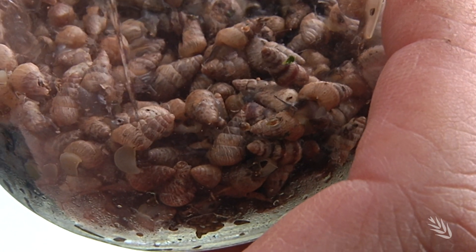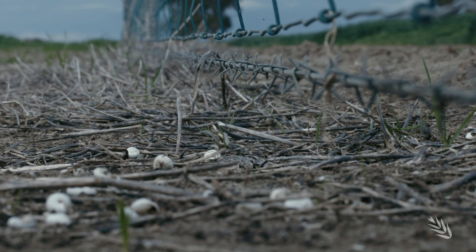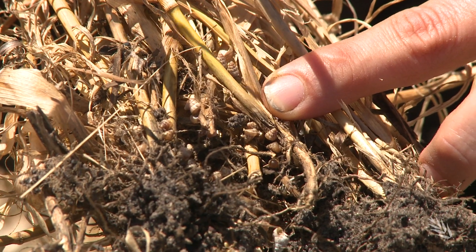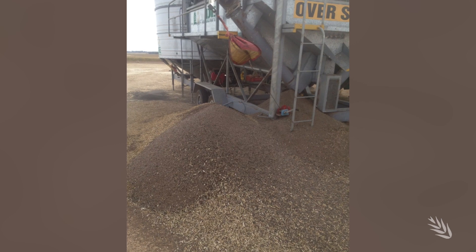Snails are a problem for cropping regions from Esperance to Geraldton. They can contaminate crops, burrow in thick stubble, and clog equipment during harvest.